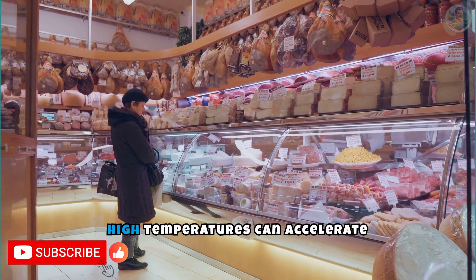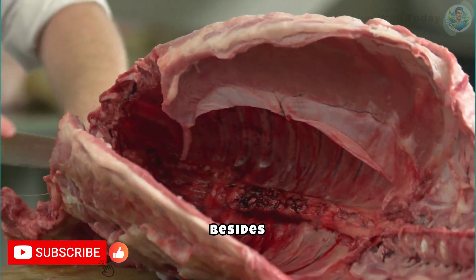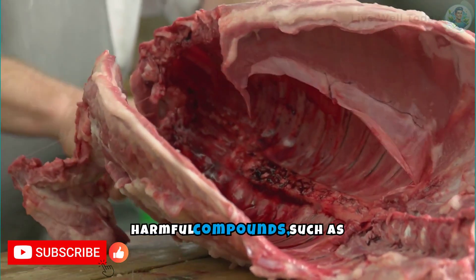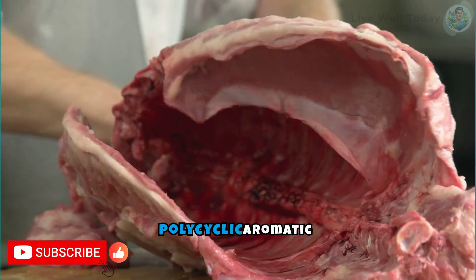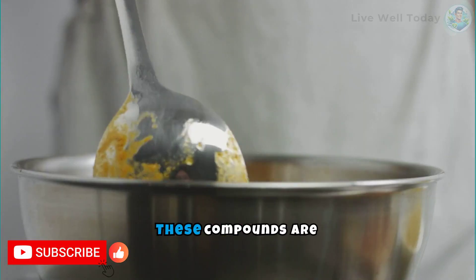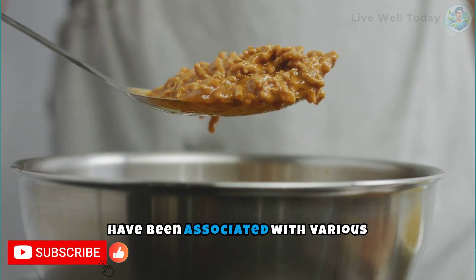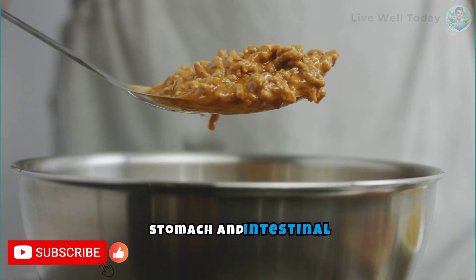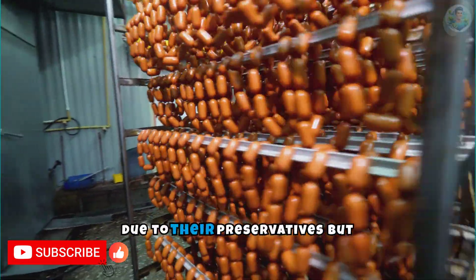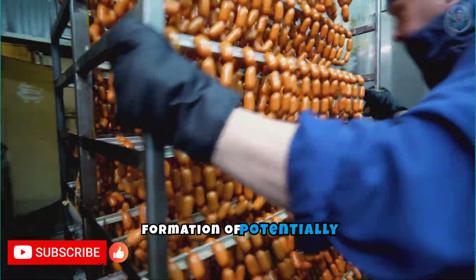Additionally, storing at high temperatures can accelerate these chemical reactions, further increasing the risk. Besides nitrosamines, improper storage of processed meats can also lead to the formation of other harmful compounds, such as heterocyclic amines and polycyclic aromatic hydrocarbons, especially if these meats are later cooked at high temperatures. These compounds have been associated with various cancers, including stomach and intestinal cancer. Therefore, it is crucial not only to consume processed meats less frequently, but also to ensure they are stored correctly to minimize the formation of potentially dangerous toxins.